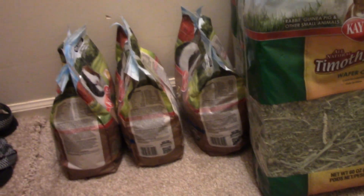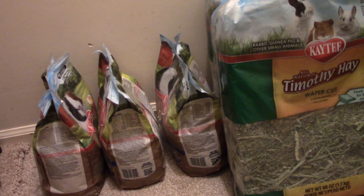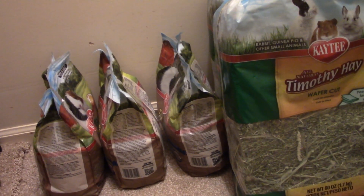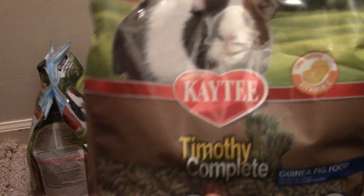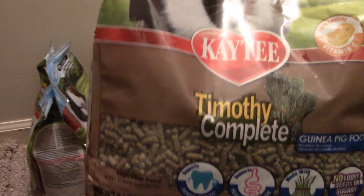Starting down on the floor over here — I really like to stock up on my guinea pig stuff, especially when it gets colder. It's nice to just have a lot stacked up. As you can see over here, I have three guinea pig pellet bags saved up. These are the pellets that I currently use — they're the KT Timothy Complete pellets. So I have three of those.